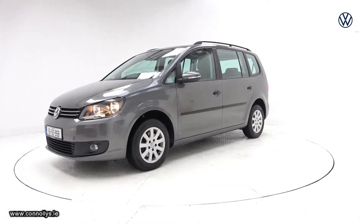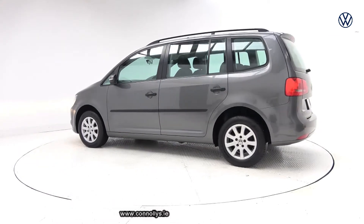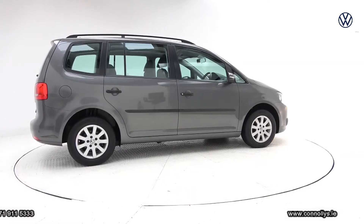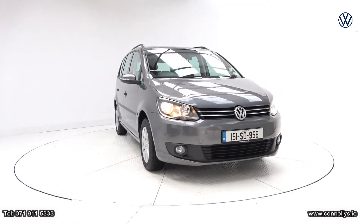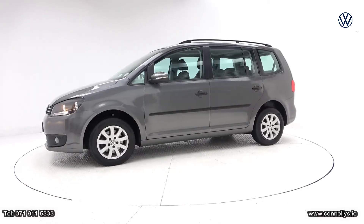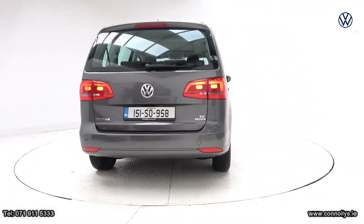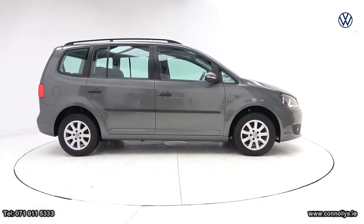For further details on this vehicle, please do not hesitate to contact our sales team at 071 911 5333, or please visit our website for a full list of new and used car stock at connellys.ie.